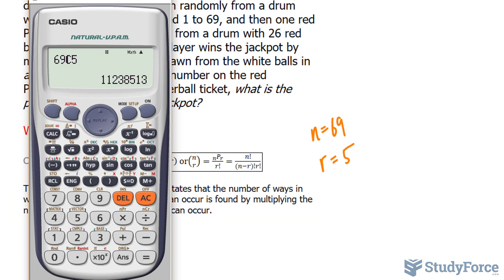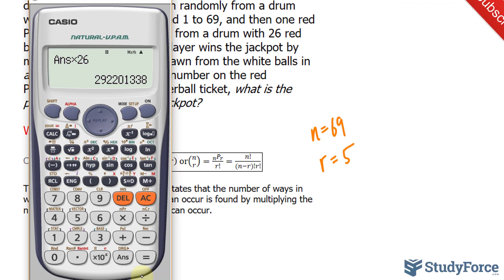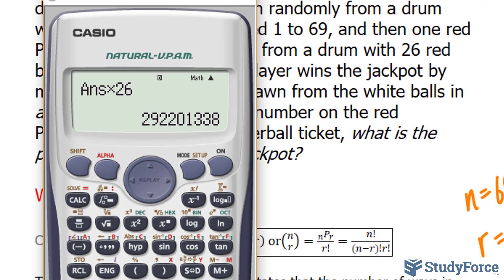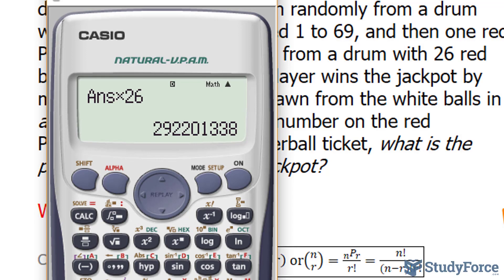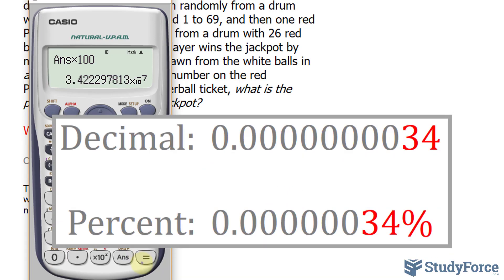With that being said, we know that selecting 5 numbers out of 69 can occur in 11,238,513 distinct ways. We multiply that by the number of ways you can select the Powerball, which is 26. You end up with your odds of winning, which is 292,201,338. As a percentage, we take 1 and divide it by that number, then multiply by 100%, which gives you 3.42 times 10 to the power of negative 7%. That number is shown on your screen.